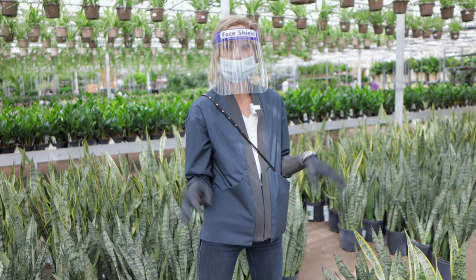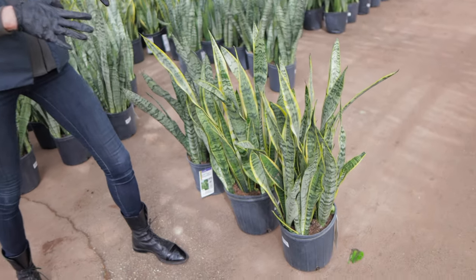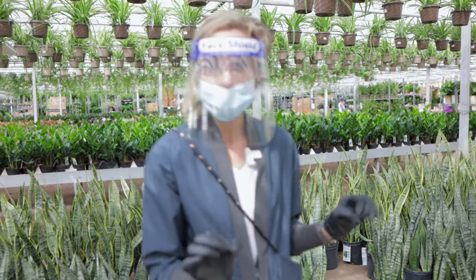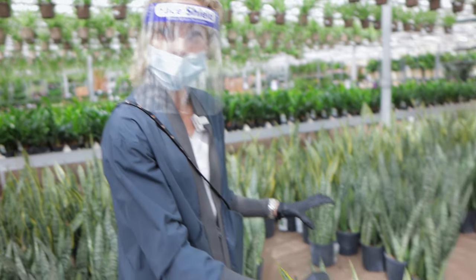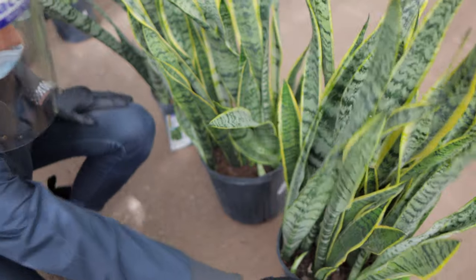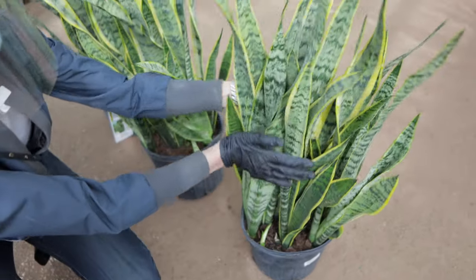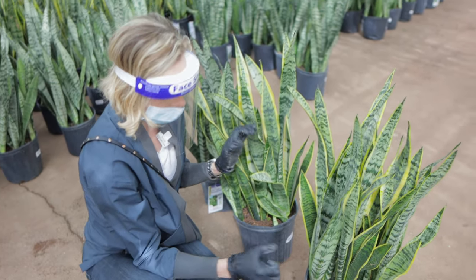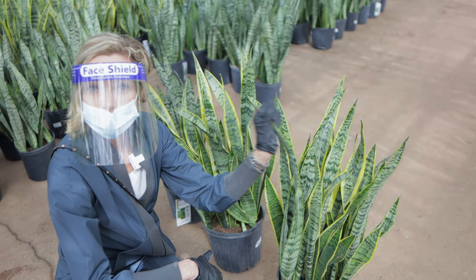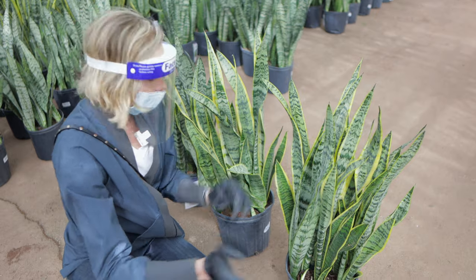Here I have a sansevieria, also known as a snake plant. I love this plant — it's very hearty, it comes from the succulent family, and it can deal with all different environments: air conditioning, heat. When I'm selecting a plant, the visual aspect is very important to me. I need to make sure the plants look great, all the leaves are in perfect shape. I do look for any obvious infestation or fungus issues. This plant right here is very healthy, so I'm going to grab a bunch of those. This plant is also amazing for the bedroom because it produces oxygen at night.